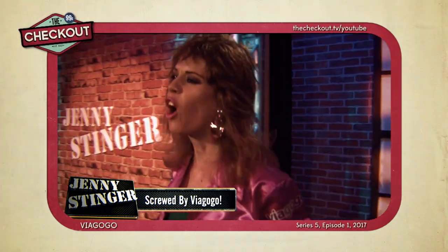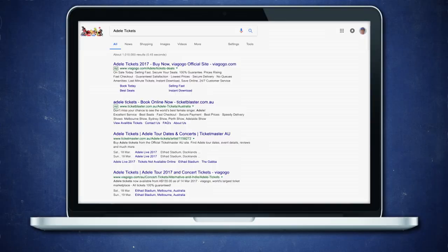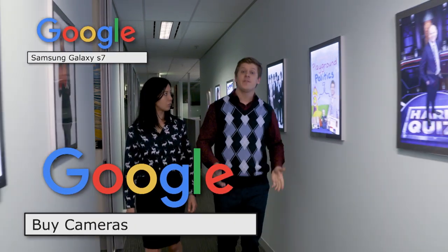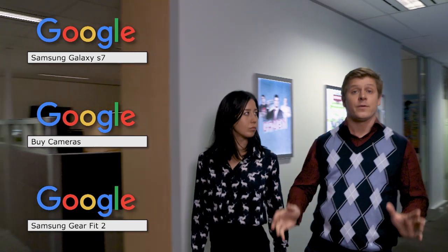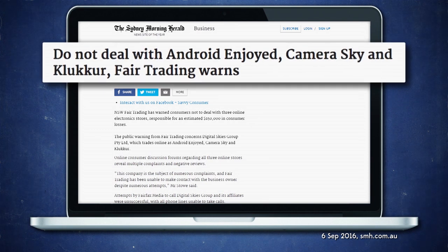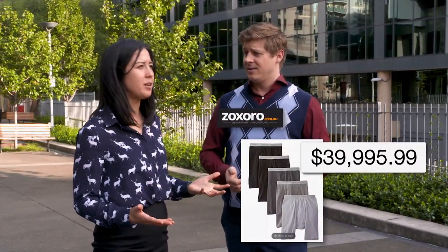For starters, Viagogo, the shonky online ticket reseller we covered in episode one, pays to get their links to the top of your Google results. And when we searched for Samsung Galaxy phones, or to buy cameras, or for Samsung smartwatches, Google Shopping returned top results for the stores Android Enjoyed, Camera Sky, and Glacur, which are all businesses the New South Wales Department of Fair Trading warn against because consumers have lost around 150 grand through them. That's like 18 pairs of Zoxoro underpants.